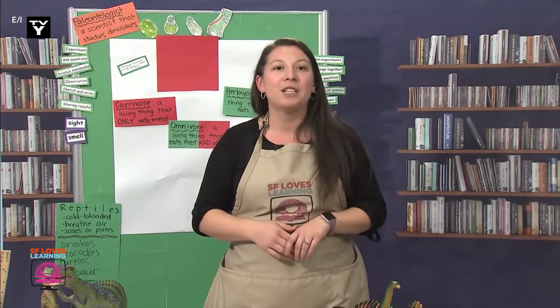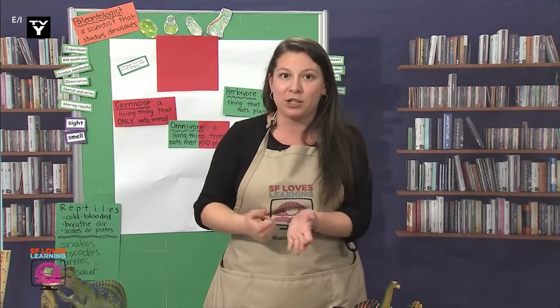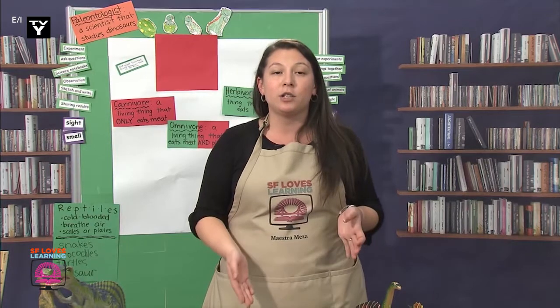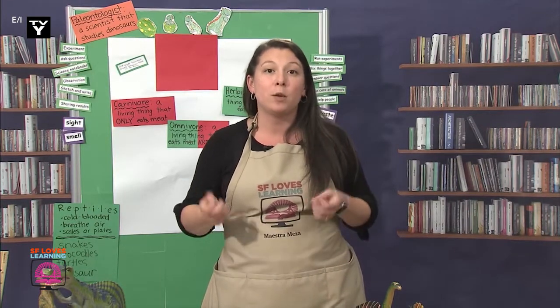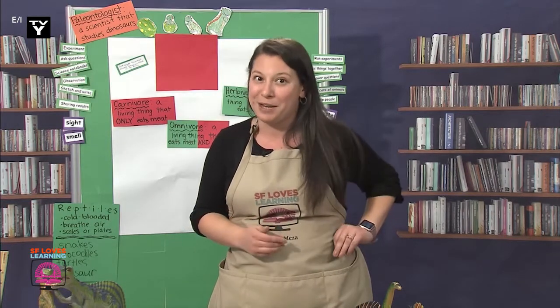Paleontologists oftentimes have to excavate fossils — that means to dig up impressions of living things that died a very long time ago. In these fossils, paleontologists would see the shape of different dinosaurs' teeth, and the shape would tell them what the dinosaur ate. Let's look at the different shapes of teeth that I made with paper.